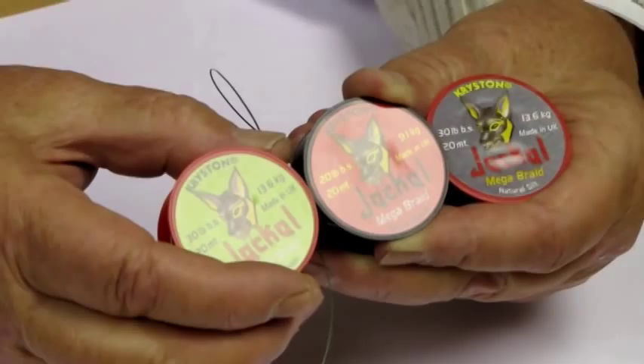So that covers the strange collection of braids — there's a lot of confusion about which braid for which water. Let me just finally say this: there is no best, there is no one best hook link.